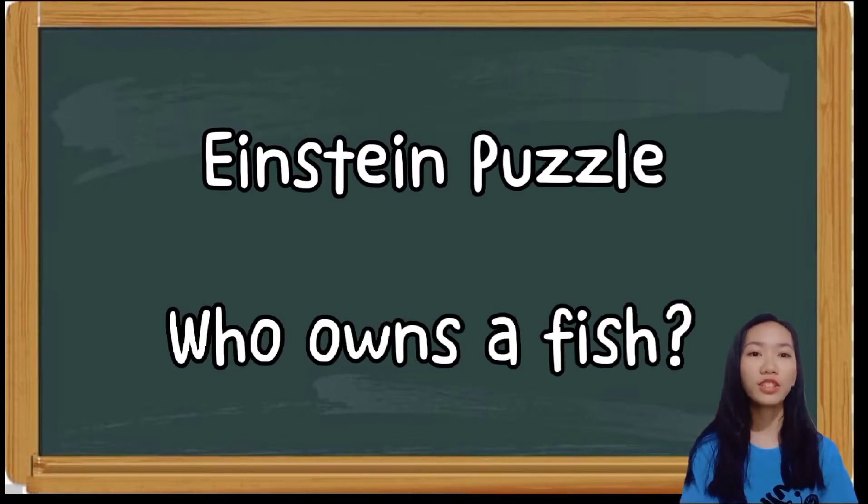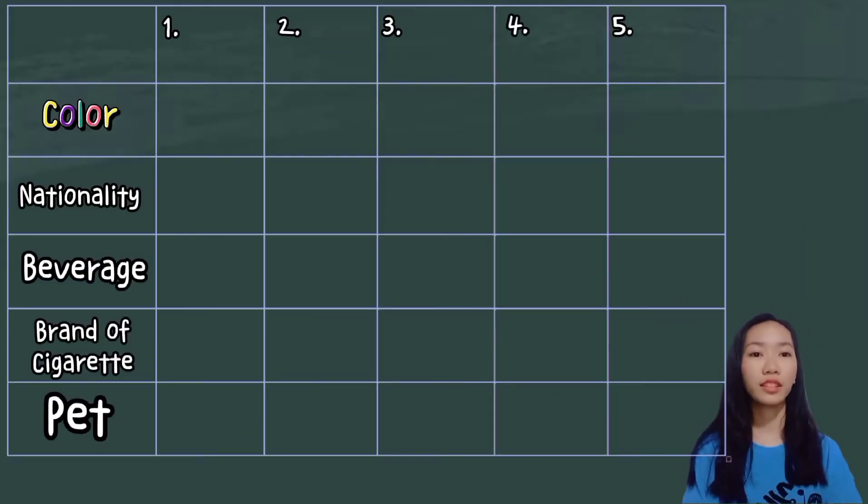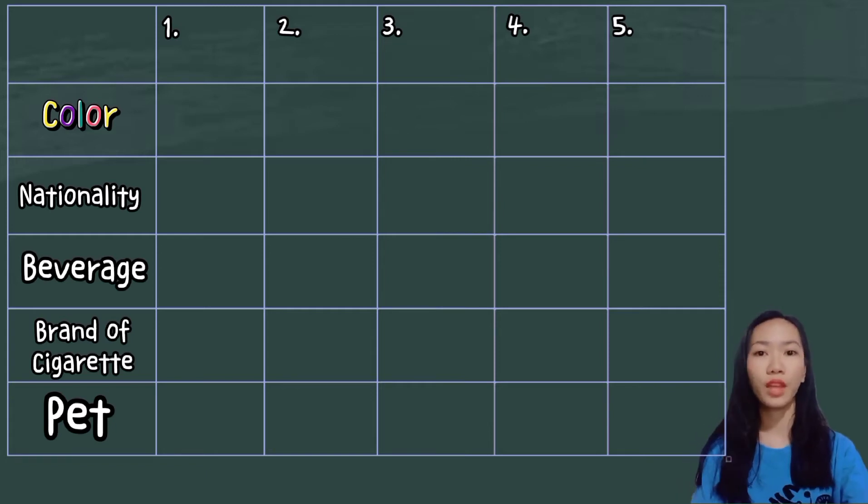Here's my explanation to my answer about the Einstein puzzle — who owns a fish. To make it easier, I drew a table divided into five columns. Every column serves as the houses with different colors. In each house lives a person with different nationalities, drinks a certain beverage, smokes a certain brand of cigarette, and keeps a certain pet. Now, let us use the given clues to fill up every column.